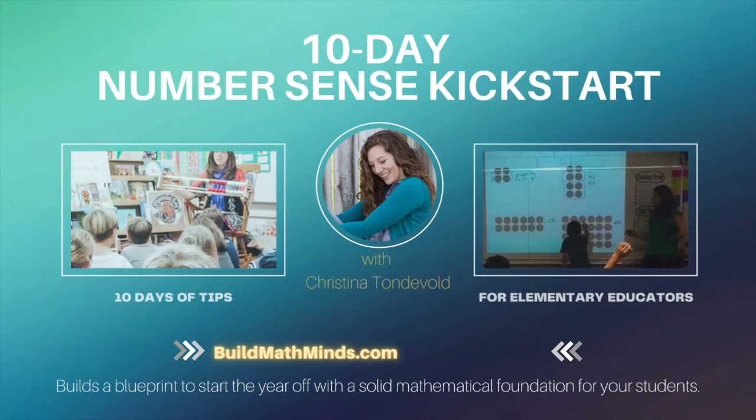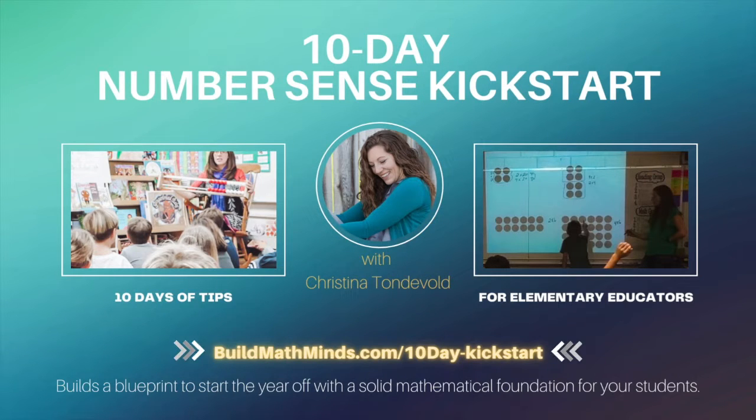Welcome to Build Math Minds, the podcast where fidelity to your students is greater than fidelity to your textbook. I'm your host, Christina Tonnevold, the Recovering Traditionalist and BuildMathMinds.com founder, where my mission is to change the way we teach elementary math to our kiddos.